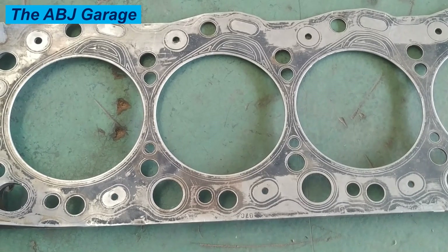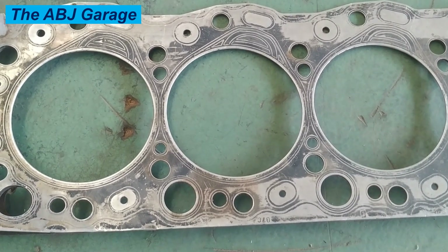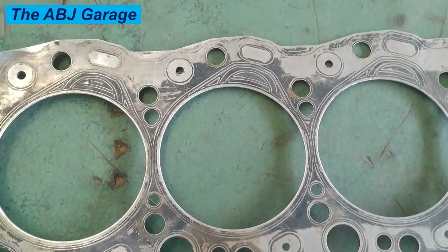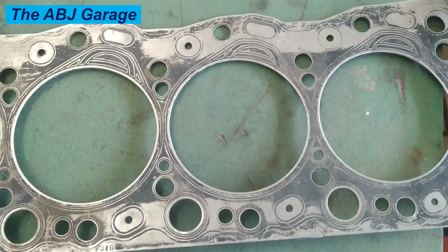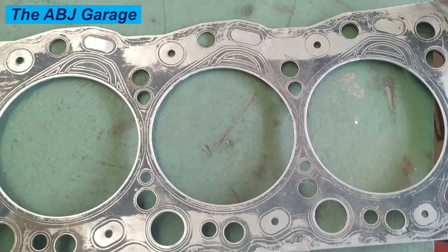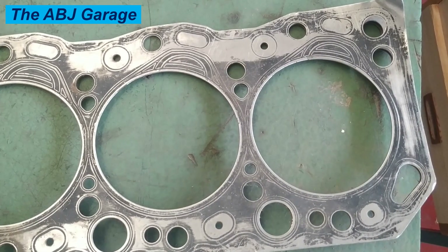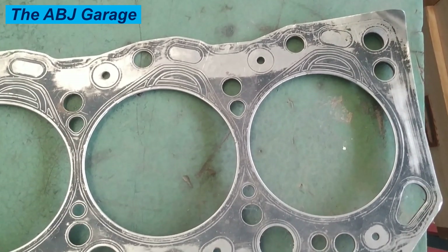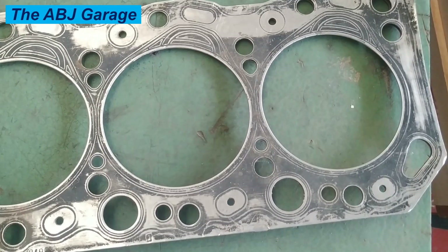Avoid racing or driving at high speeds for an extended period of time. Seven: replace damaged gaskets immediately. If you notice any sign of a damaged head gasket, such as white smoke coming from the exhaust or coolant leak from the engine, have it replaced immediately. Continuing to drive with a damaged head gasket can cause further damage to the engine. Eight: use high-quality parts. When replacing parts in your engine, make sure to use high-quality parts from a reputable manufacturer, as using cheap or low-quality parts can lead to premature failure of the head gasket.